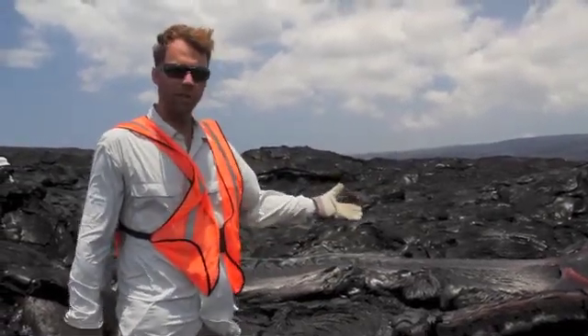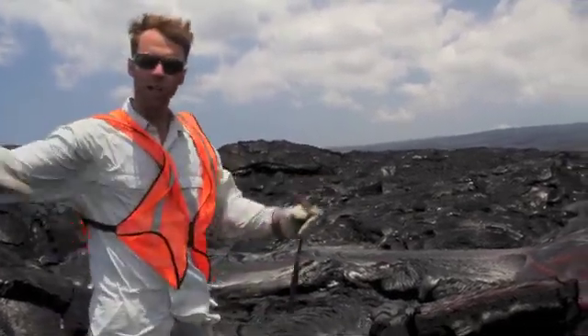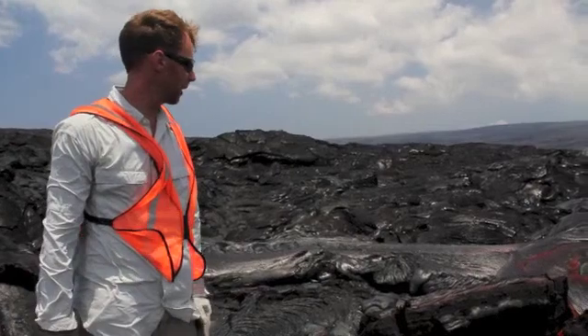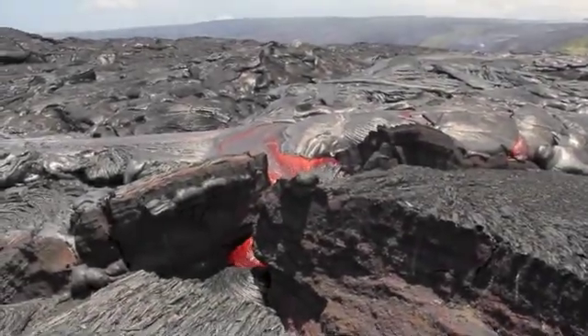The big hazard here, of course, is the lava flows themselves. The lava flows have inundated this coastal area, displaced residents — people's homes have been destroyed, and they've been forced to move away. You can see that the flows here are very smooth and ropey.